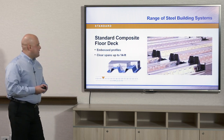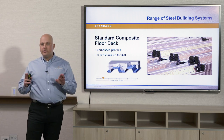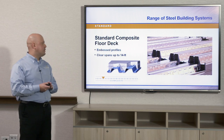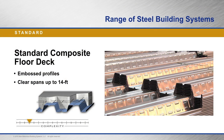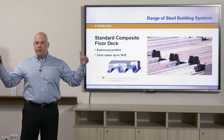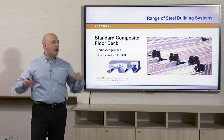Another type of deck is composite deck, used in flooring applications. The first two we saw were for roof or ceiling applications. Composite deck comes in inch-and-a-half to three-inch profile heights and can clear span or single span up to 14 feet. When we say single span or clear span, we're talking about the span between two supportive elements, like two joists, two beams, or two bearing walls.